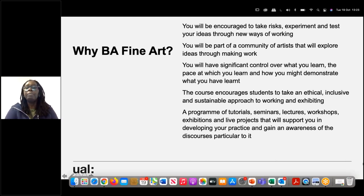Why apply for BA Fine Art? Apply because you'll be encouraged to take risks, to experiment, to test your ideas through new ways of working. You'll be part of a community of artists and explore ideas through making work. You'll have control over what you learn, the pace at which you learn, and how you demonstrate what you've learned. The course encourages an ethical, inclusive, and sustainable approach to working and exhibiting. The programme is made up of tutorials, seminars, lectures, workshops, exhibitions, and live projects.